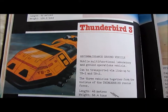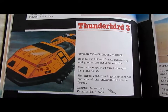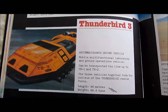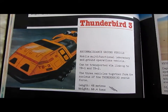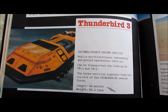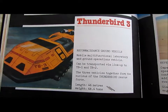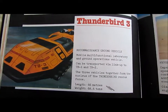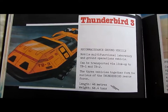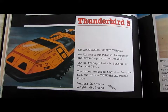Thunderbird 3: Reconnaissance ground vehicle. Mobile multi-function laboratory and ground operations vehicle. Can be transported via link-up to TB1 and TB2. The three vehicles together form the nucleus of the Thunderbird rescue force. Length: 46 metres. Weight: 68.4 tonnes.